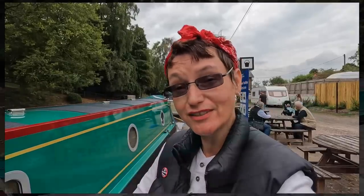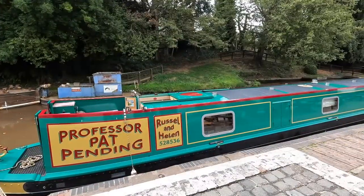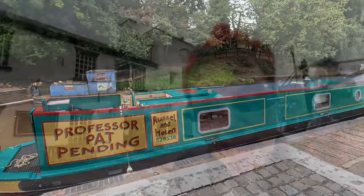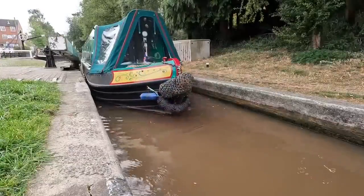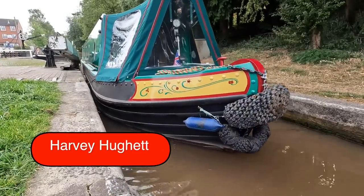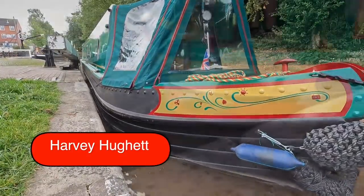This is how posh these guys are — Russell looks at his app and says 'Helen, we only need 60 more litres' because his app is telling him exactly how much water is in the tank! Whereas me, I know I'm full when it squirts all over the place! Hey, just want to welcome a new patron to the channel — Harvey Hewitt, welcome on board!